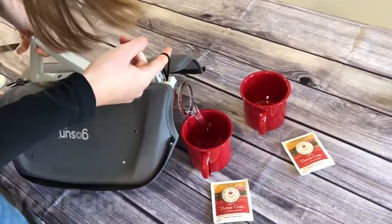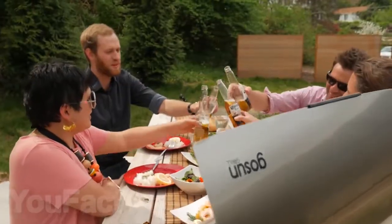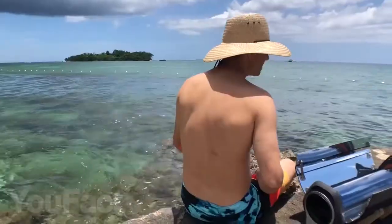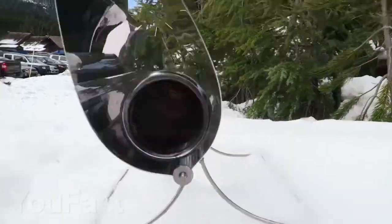You can even boil 0.4 quarts of water in mere minutes using the special inbuilt flask. Thanks to its meager weight of two pounds and compact design, it's easily transportable and incredibly convenient for countryside strolls, hikes, picnics, and even for your holiday home. You can even enjoy a hot lunch in the winter when you are out in the countryside.